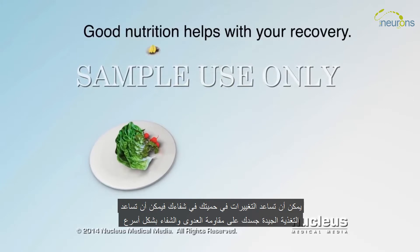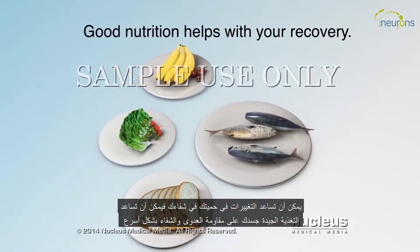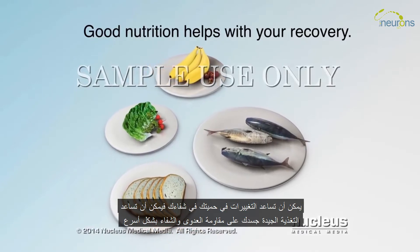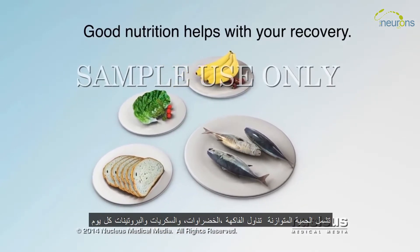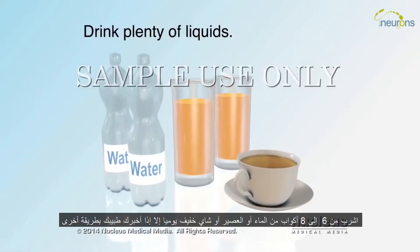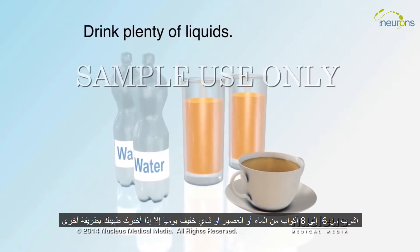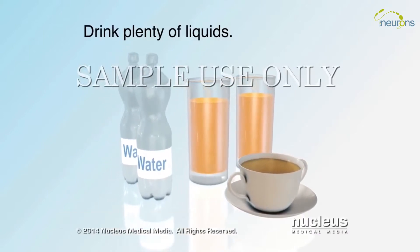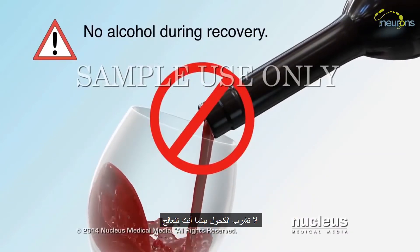Changes to your diet can help with your recovery. Good nutrition helps your body fight infection and recover more quickly. A balanced diet includes fruit, vegetables, carbohydrates, and protein every day. Drink six to eight cups of water, juice, or weak tea a day, unless your doctor has told you otherwise. Don't drink alcohol while you are recovering.